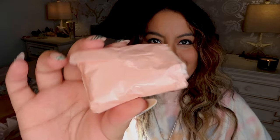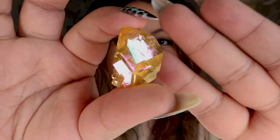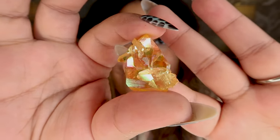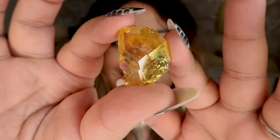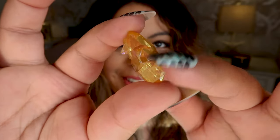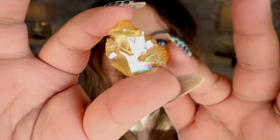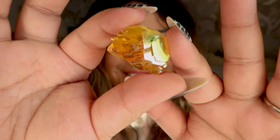This next piece is a gorgeous phantom quartz and it's all sunset aura — look at how stunning that is. I love phantoms; they are kind of an underrated crystal but they're so cool and they take aura so well. That piece is incredibly beautiful, and I love the sunset aura — it's one of my faves.